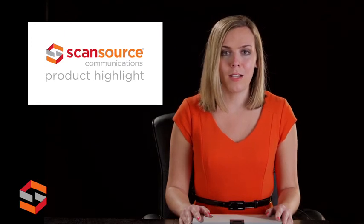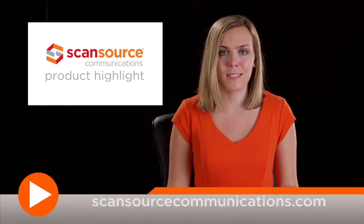To learn more about the new Polycom Eagle Eye Producer, visit scansourcecommunications.com or connect.polycom.com.